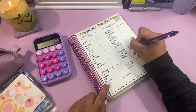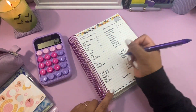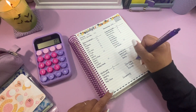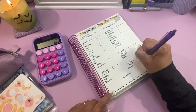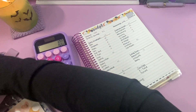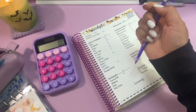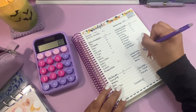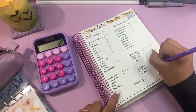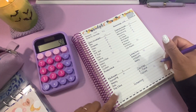Let's do $78 for vacation. Minus $78. Okay, so I have $100 left. I want to put away $50 into our savings. So let's do minus $50. So I have $50 left.